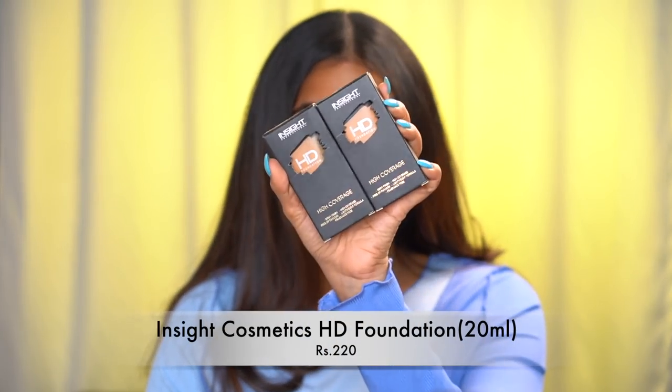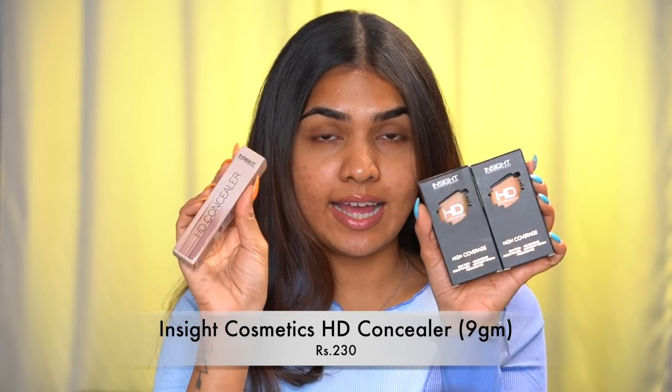We are trying new foundation and concealers, so we are going to rock that base today — hopefully at a very inexpensive price. We have Insight Cosmetics High Coverage Foundation and Insight Cosmetics HD Concealer. I wanted to try the foundation and thought, might as well try the concealer together. This is my first impression slash wear test.